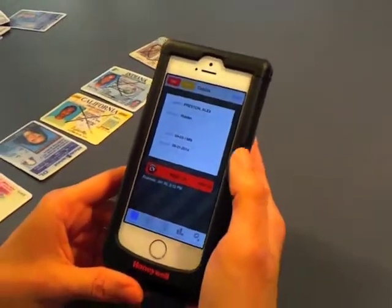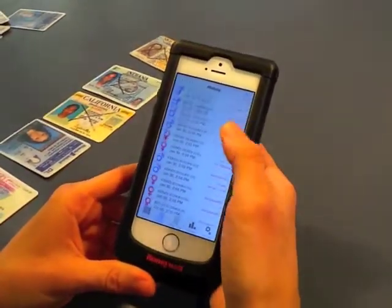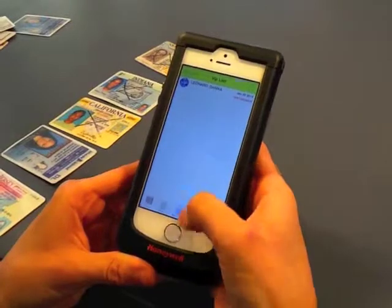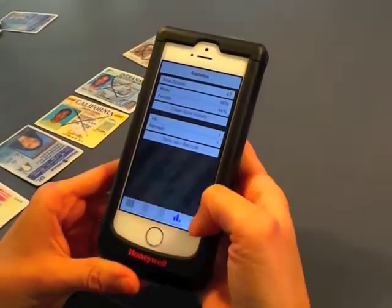Our software detects many fake IDs out there. There's also a history section so you can see all the IDs that have been scanned on the device. A ban and VIP feature is available on our premium app. You can also see certain statistics like male to female ratio and total number of scans.